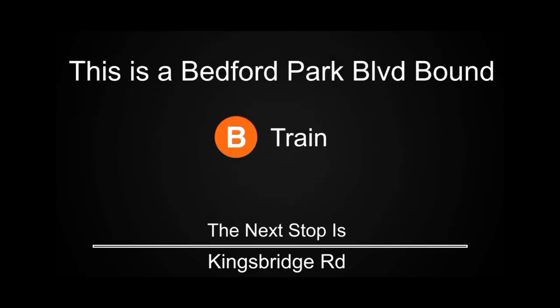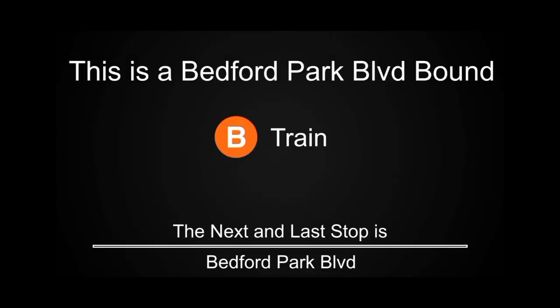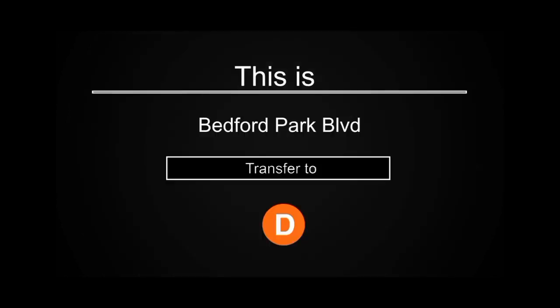This is a Bedford Park Boulevard-bound B train. The next stop is Kingsbridge Road. This is Kingsbridge Road. Transfer is available to the D train. The next stop is Bedford Park Boulevard. This is Bedford Park Boulevard. Transfer is available to the D train.